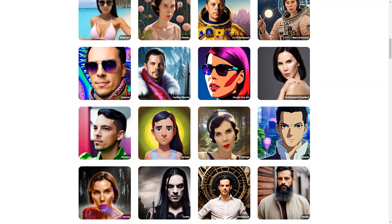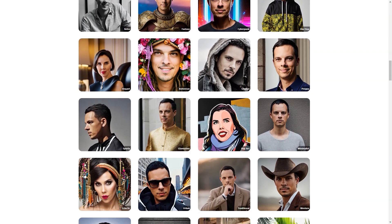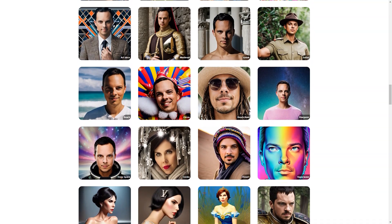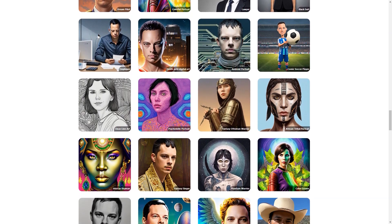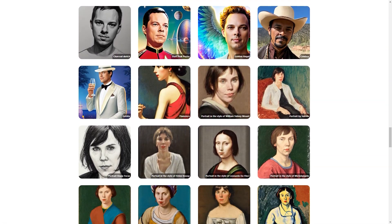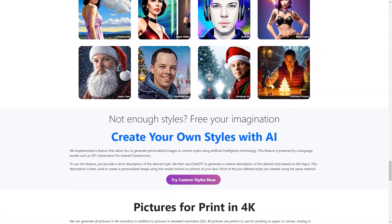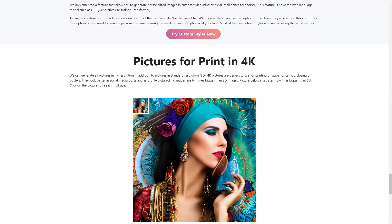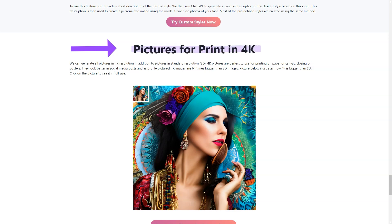Another great thing about Dreampeak AI is that you can create images of anyone you like — maybe a friend who always wanted to be a comic soccer player, or a family member who wants to see themselves as a Greek deity. With its easy-to-use interface and cutting-edge technology, you'll be able to turn ordinary photos into extraordinary works of art. Try it out today and see what amazing images you can create.